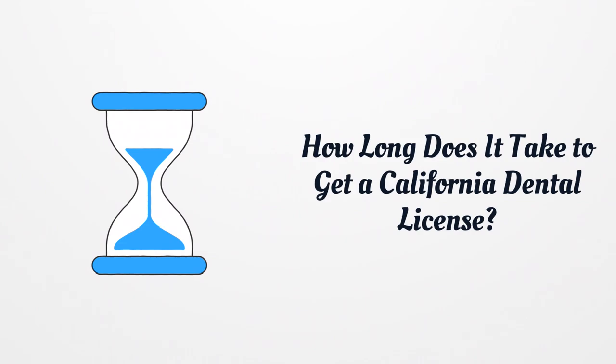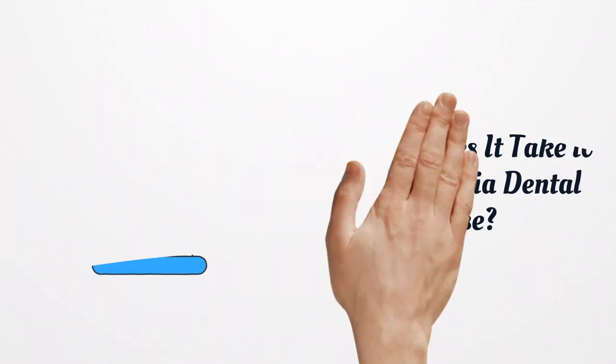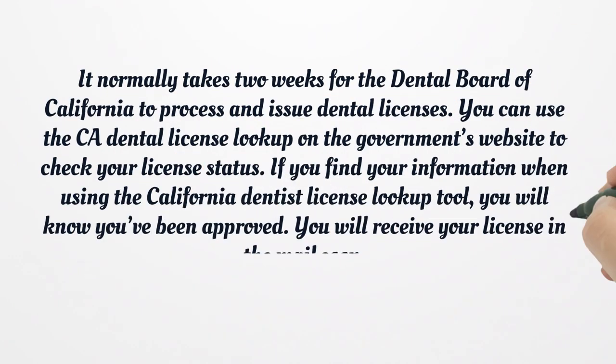How long does it take to get a California dental license? It normally takes 2 weeks for the Dental Board of California to process and issue dental licenses. You can use the CA Dental License Lookup on the government's website to check your license status. If you find your information when using the California Dentist License Lookup tool, you will know you've been approved. You will receive your license in the mail soon.